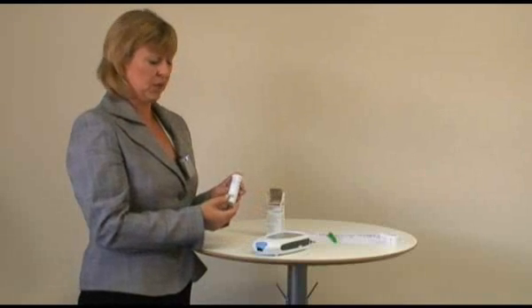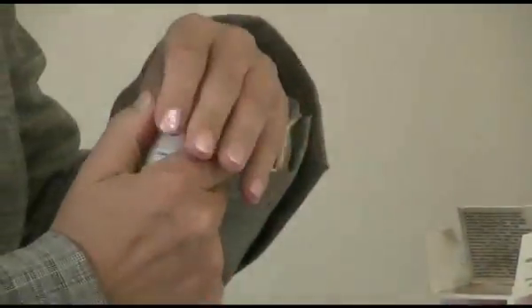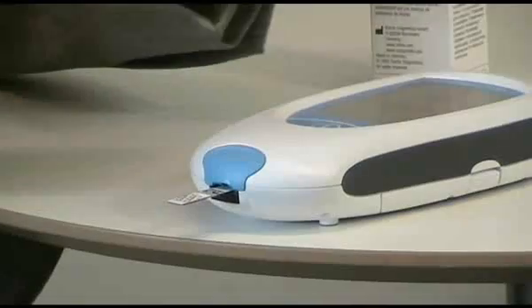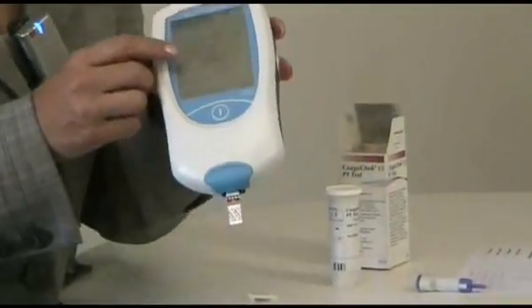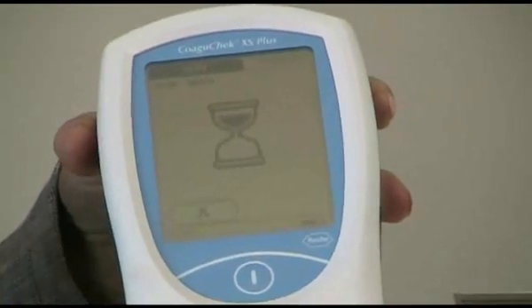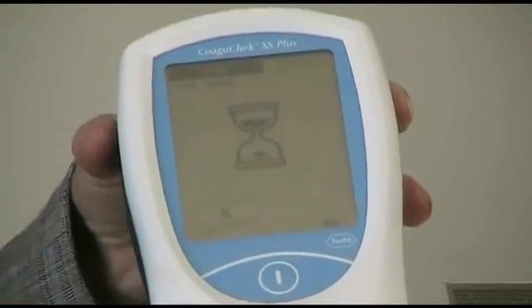The strips that you need to use with the Coaguchek come in a vial. These need to be stored at room temperature. Take the lid off the strips and take a strip out in the direction they are in the pot. You then insert a strip into the meter. You need to make sure that you put the lid straight back on the pot of strips, as there is desiccant in the top and the strips will become degraded if you leave the top off. You then have an hourglass and a 45-second countdown while the strip heats up to the temperature needed to perform a test.